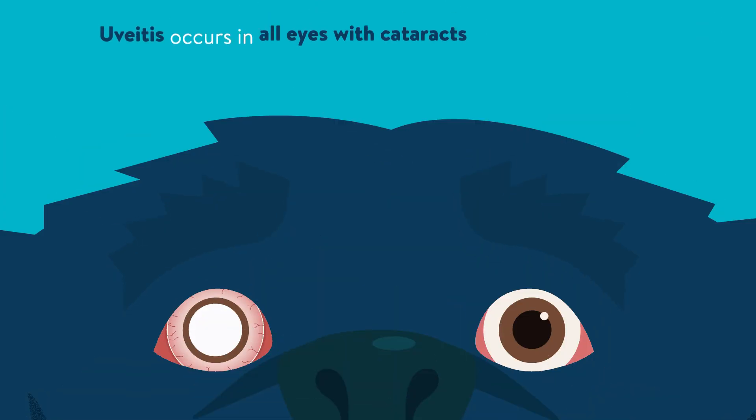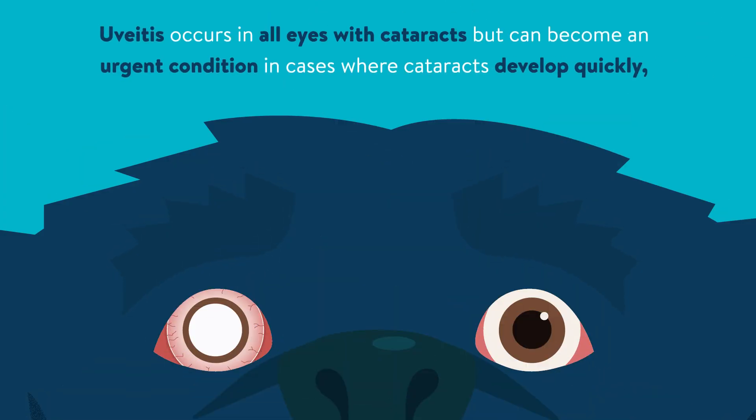As well as reducing vision, cataracts cause inflammation inside the eye called uveitis. Uveitis occurs in all eyes with cataracts but can become an urgent condition in cases where cataracts develop quickly, like in diabetic dogs and after trauma to the eye.